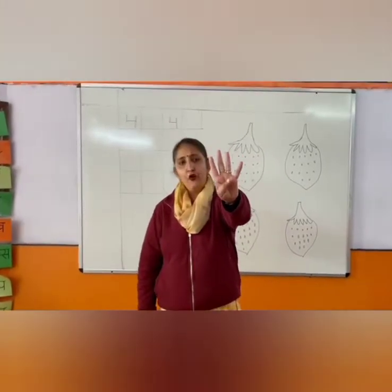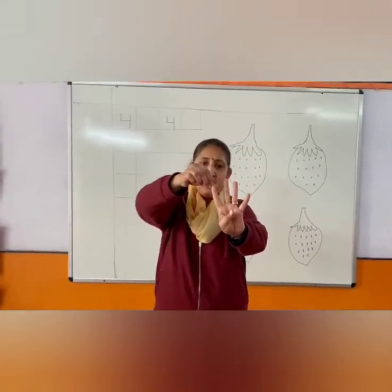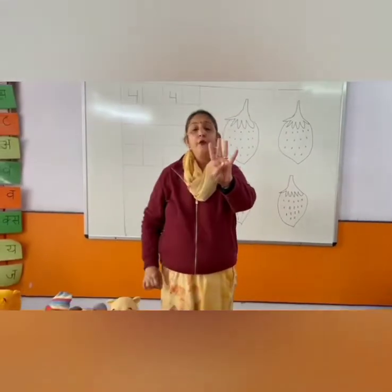All of you show me your 4 fingers. Very good. Now all of you count with them. 1, 2, 3, 4. Very good.